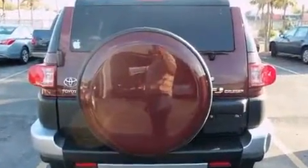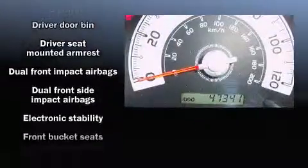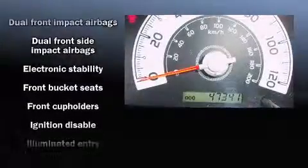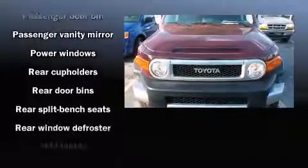Toyota ensures the safety and security of its passengers with equipment such as head curtain airbags, front and side impact airbags, traction control, ignition disabling, and four-wheel disc brakes with ABS. Brake assist technology provides extra pressure when applying the brakes.